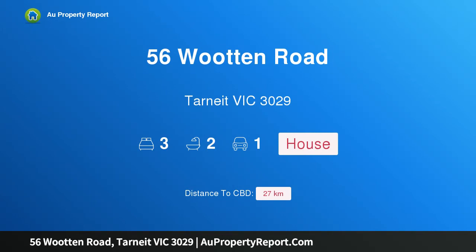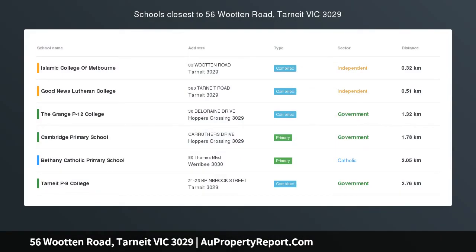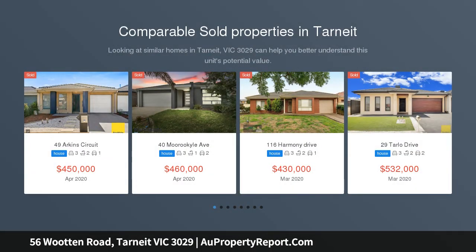Hi, I am glad to introduce property 56 Wootten Road, Tarneit, Victoria, 3029 — a quality young home in prime location. $10,000 FHOG for eligible buyers. Gray White Hoppers Crossing proudly presents 56 Wootten Road, Tarneit.